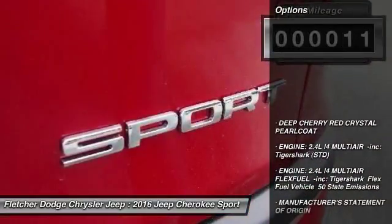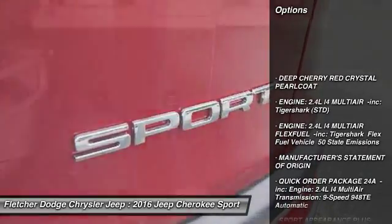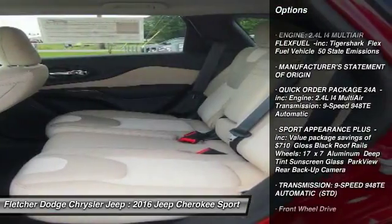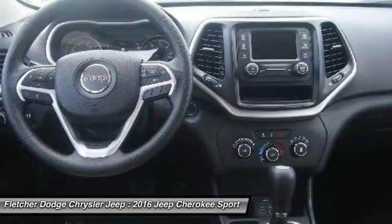Here are some of this vehicle's great options: stability control, traction control, keyless entry, anti-lock braking system, Bluetooth, power steering, and adjustable steering wheel.